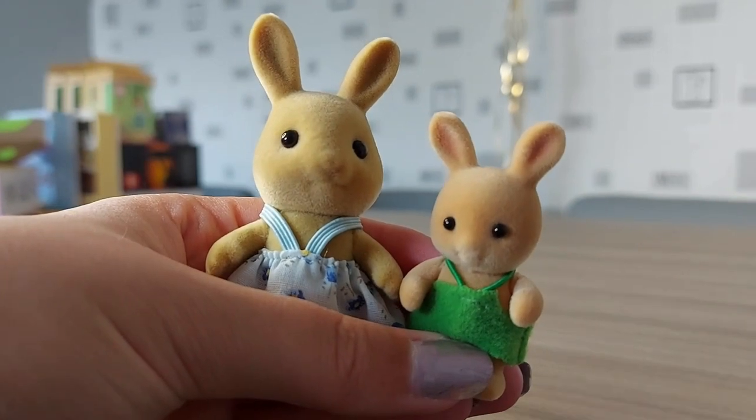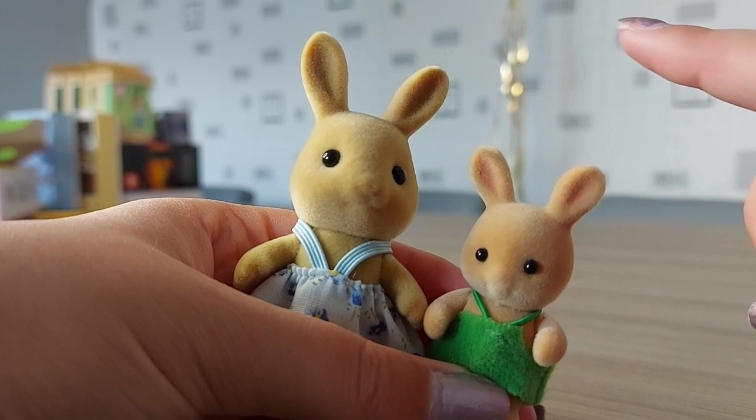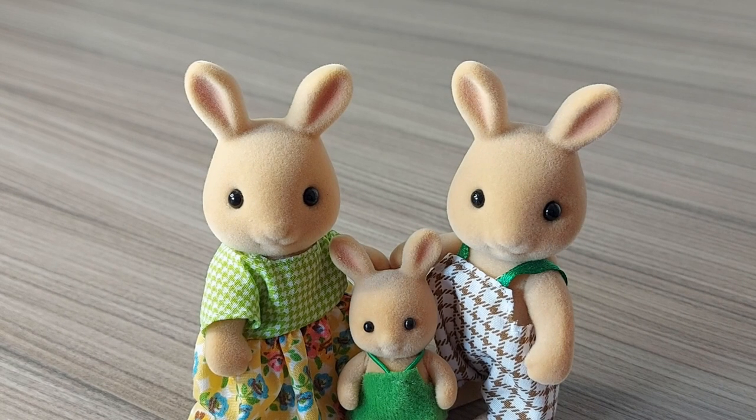And of course the Sonny rabbits have a baby and the Oswald Ochre rabbits have a daughter. Thanks for watching, please subscribe. Bye!